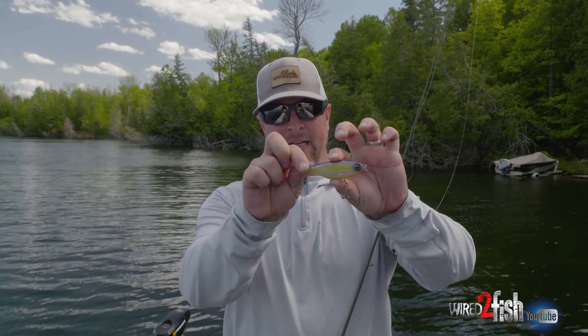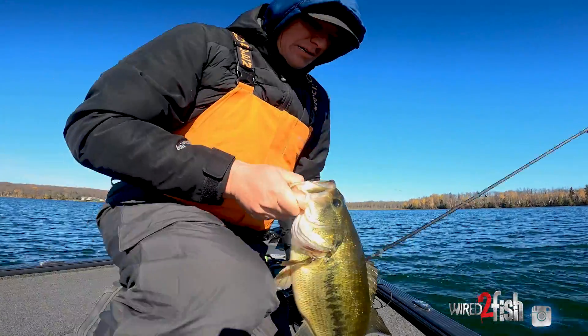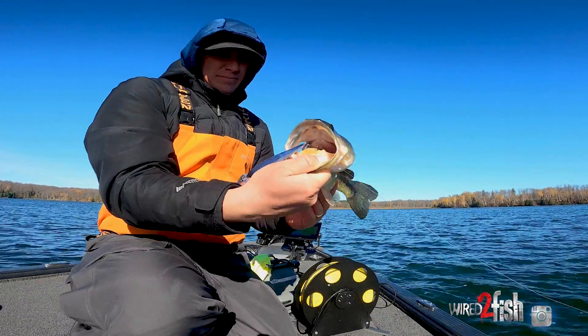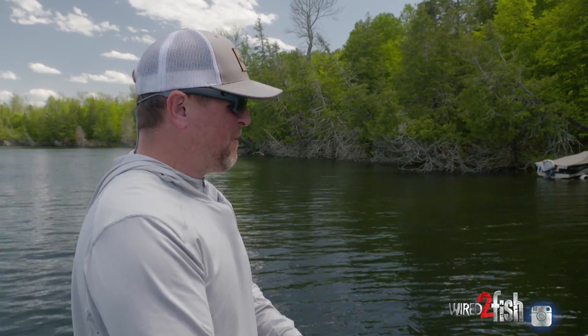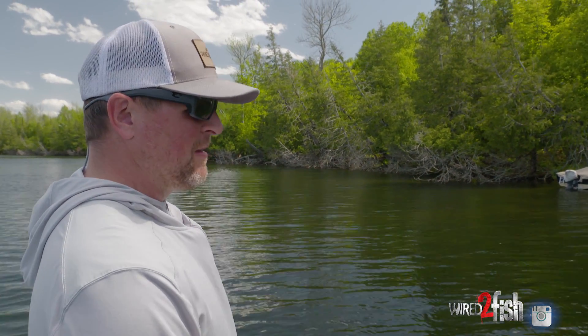To me, they're a tremendous jerkbait substitute, or great when bass are really conditioned to conventional jerkbaits. Most good bass anglers are well aware that jerkbaits are an absolute dominant lure in the early part of the season — cold water on up through the post-spawn — and they work all year as well.